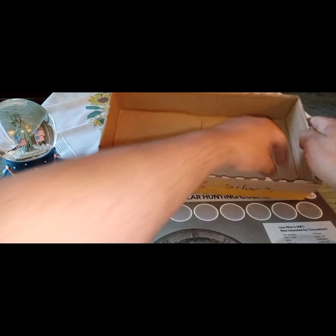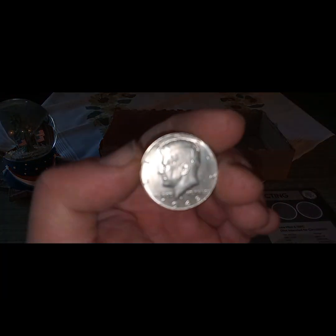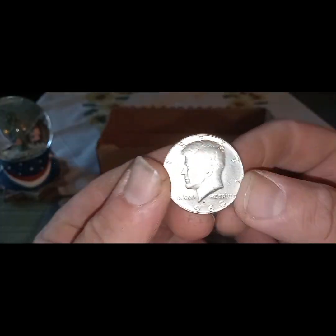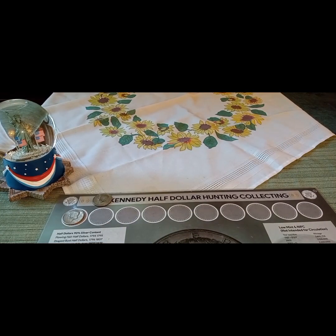The next find came in box number three and it was also a silver — another 1968-D 40%. There we go, a cool-looking coin in good shape. Silver number two for today. Box number three.